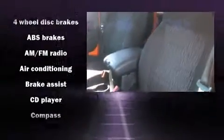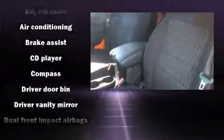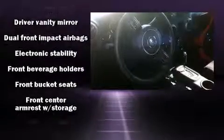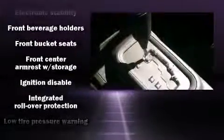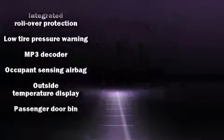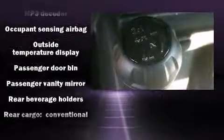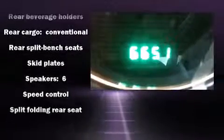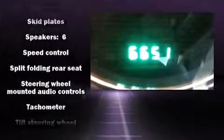Jeep also prioritized safety and security with features such as dual front impact airbags with occupant sensing, integrated rollover protection, traction control, brake assist, ignition disabling, and four-wheel disc brakes with ABS. For added security, dynamic stability control supplements the drivetrain.